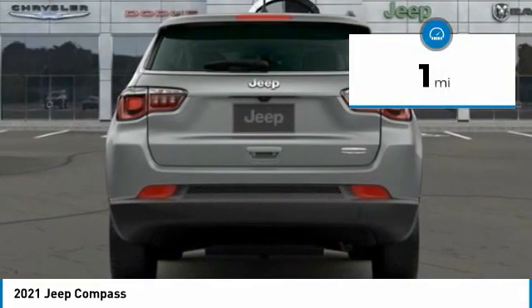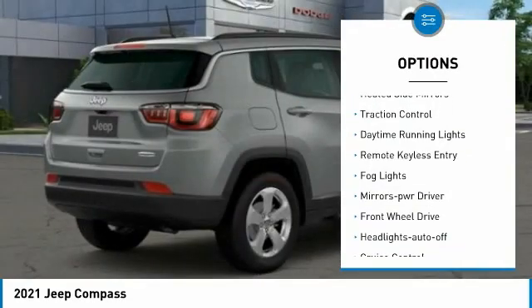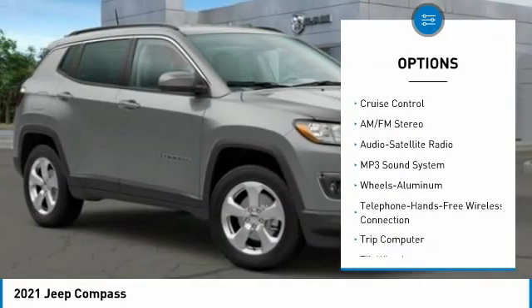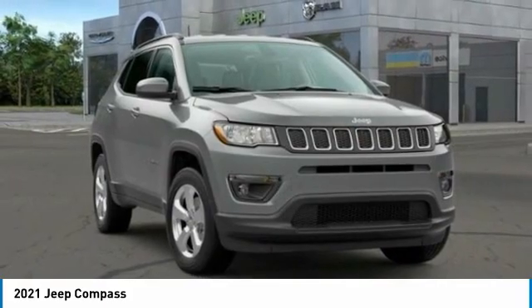This vehicle has less than 100 miles. Here are some of this vehicle's great options: aluminum wheels, heated side mirrors, traction control, daytime running lights, remote keyless entry, fog lights, mirror memory, FWD, headlights auto off, and cruise control.